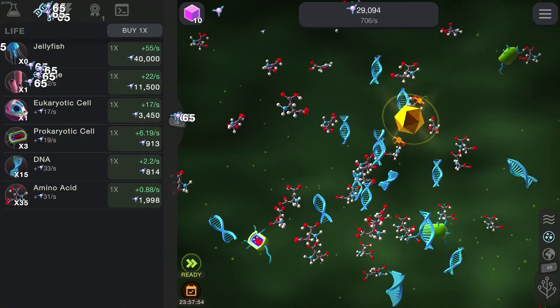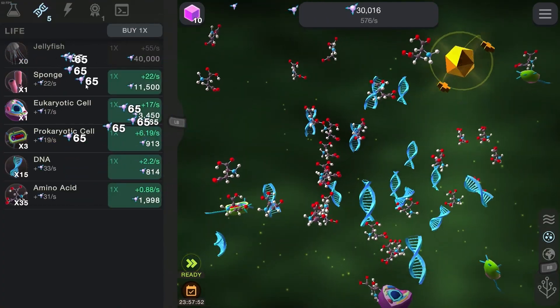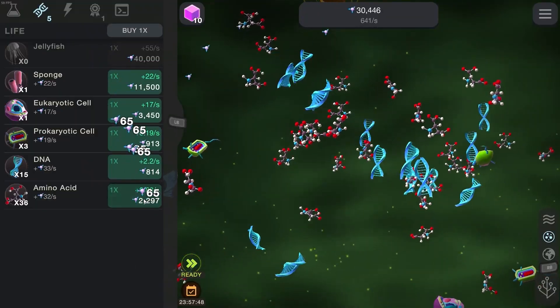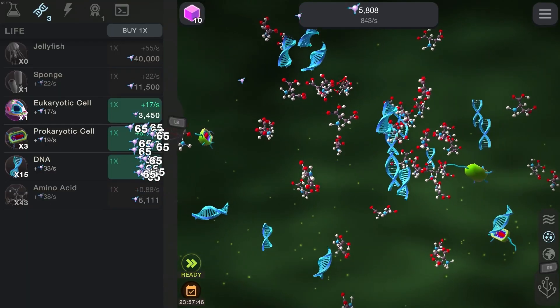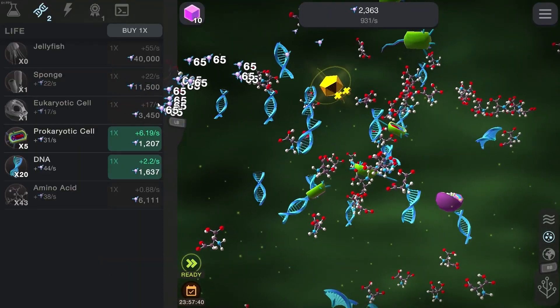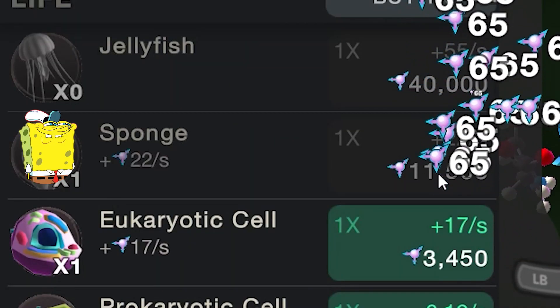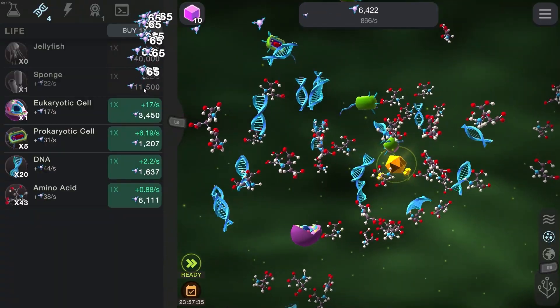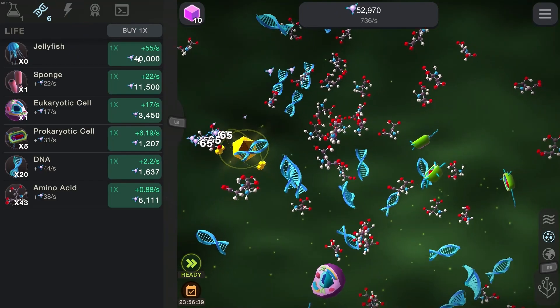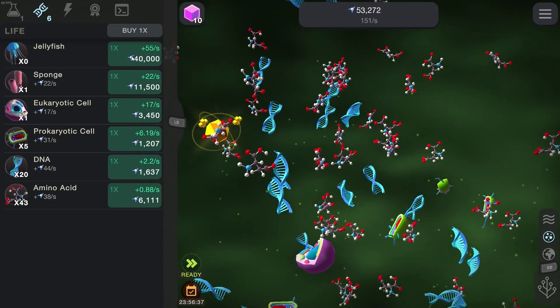So back to our primordial soup. Let's upgrade this stuff because now we're going to get jellyfish soon. That's awesome. So upgrade the amino acids as much as we can. Now upgrade DNA. This should help us with getting eukaryotic cells and we can upgrade our little SpongeBob SquarePants. And then we can even get some jellyfish. Let's go. We're about to get a jellyfish.